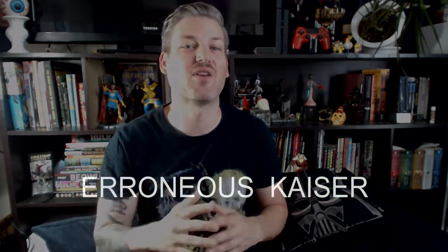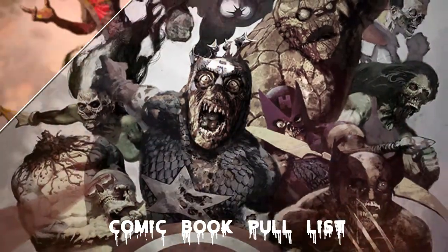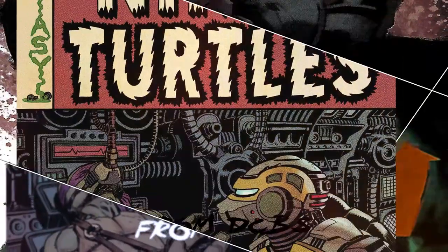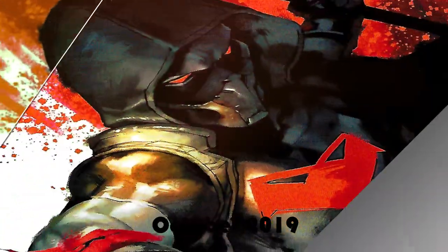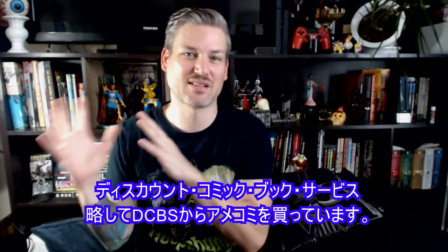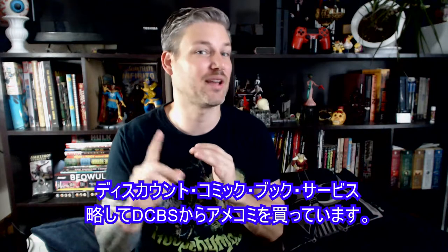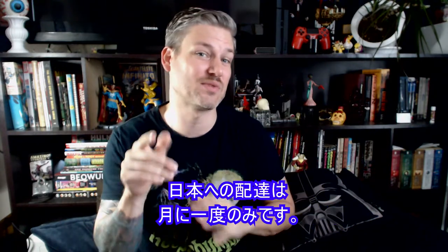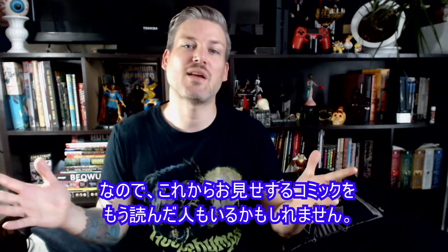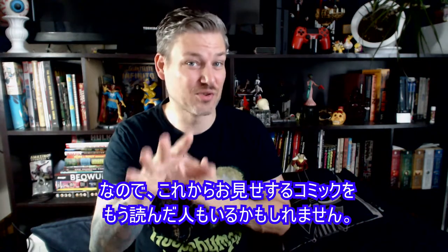Hello, welcome back. I'm the Erroneous Kaiser. You're watching another one of my comic book pull lists. This is for the month of October. Just another heads up — I live in Japan, so it takes a little while for these to get to me. I can only get once monthly shipments from DCBS, or Discount Comic Book Service. So that means you might have read a few of these issues already.